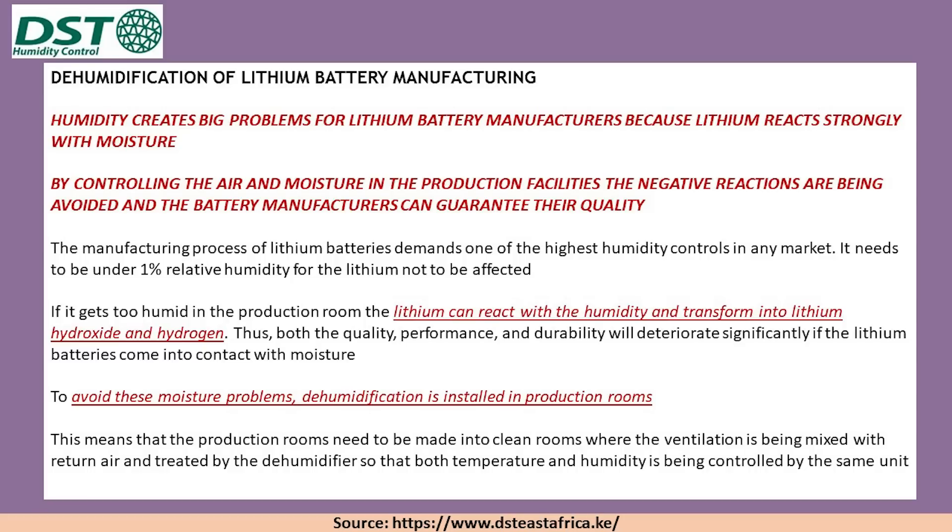Most of the time, they need to have a relative humidity of less than 1%, and Giga Texas is slightly different, as we'll discuss in a moment. Lithium can react with humidity and it transforms lithium into a hydroxide and hydrogen, both of which reduce the performance and durability of the battery. To avoid these moisture problems, this dehumidifier system is installed in production rooms — essentially like a clean room with a good ventilation system to ensure not only a low humidity level but also a low dust level. We've also seen industrial dust filtration systems being installed here at Giga Texas.